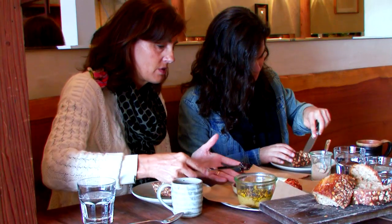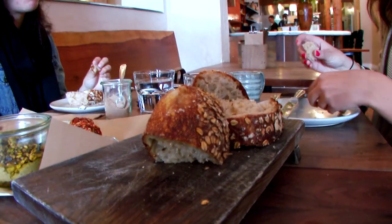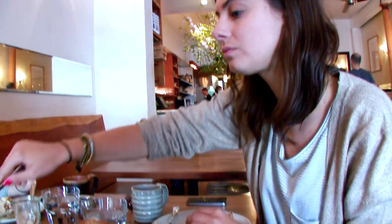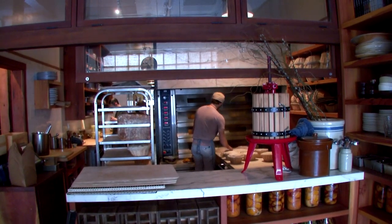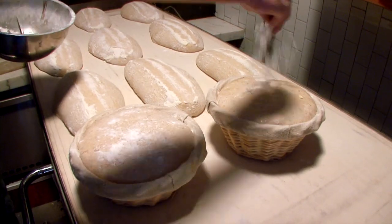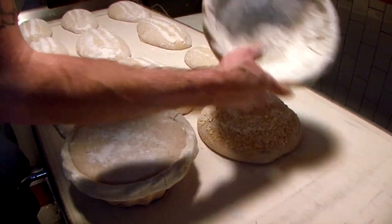This is Bar Tartine, a trendy restaurant in San Francisco where sourdough bread is used as a main ingredient in the menus. People can actually see how the bread is prepared in the center of the restaurant. This concept is a real success and co-founder Chad Robertson explains why.